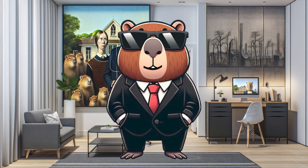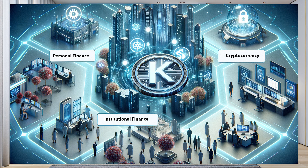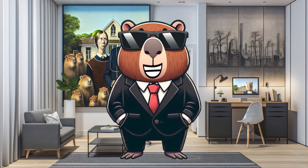Looking ahead, Kadena's dream is a world seamlessly integrated with blockchain, from personal and institutional finance to healthcare and beyond. Wondering how to be a part of this? Start by grabbing some KDA from exchanges like Binance, Coinmetro, or KuCoin, or hop into the Coala Wallet.